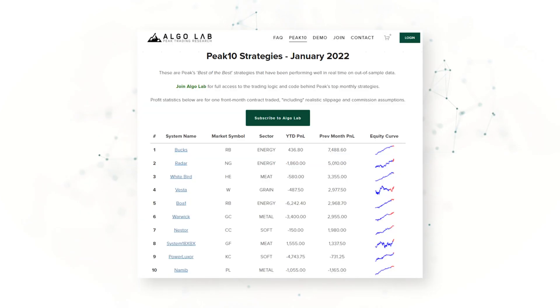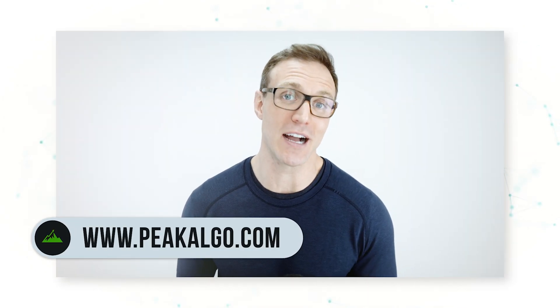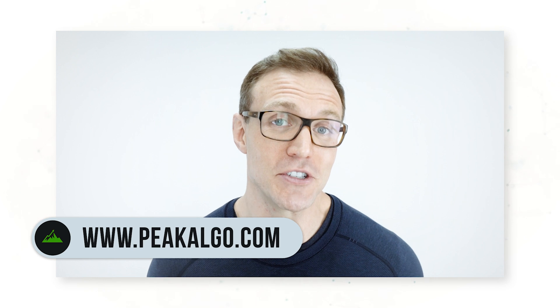This strategy is one of 10 strategies that makes up our January 2022 Peak 10 list. If you want full access to the other nine strategies, which have all been performing well in real time on new unseen data, you can join our AlgoLab community at peakalgo.com. I'll be sharing real strategies like this every month in 2022, so make sure you hit the like and subscribe button for more from Peak Trading Research. Thank you for your time — we'll see you soon.